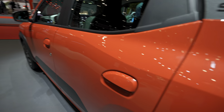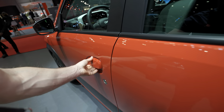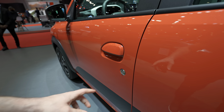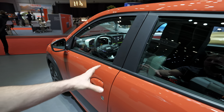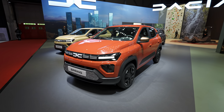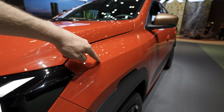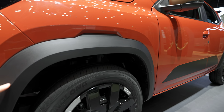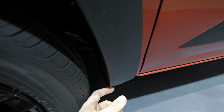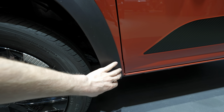The door handles are pretty much the same as on the previous version. When you open it, the quality feels a little bit better, and you can lock the car with a physical key. Around the windows you have matte plastic and rubber trim. From the side, you notice interesting lines added to the bodywork that make the car look much more attractive.